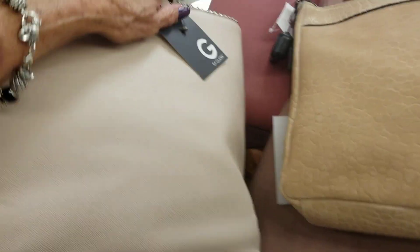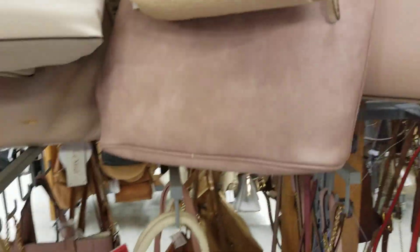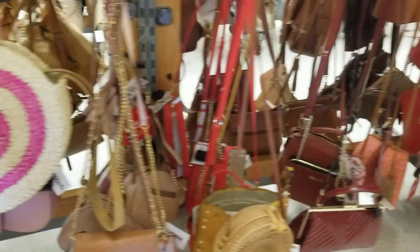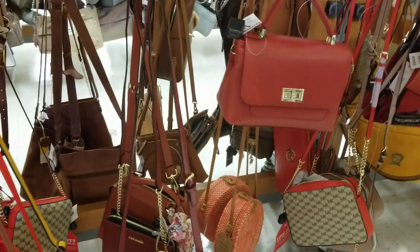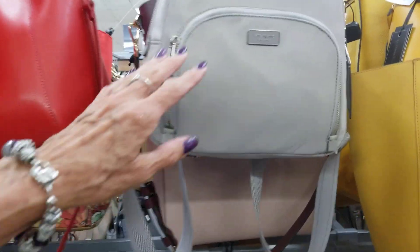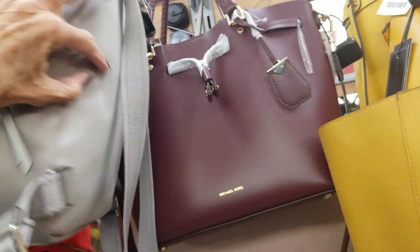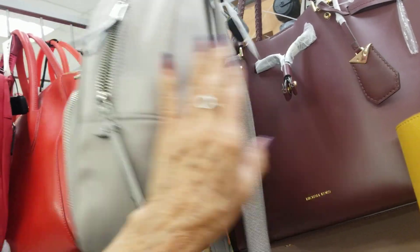Michael Kors — $129 on this one. We've seen that so many times. But I'm looking for Dooneys. A lot of Michael Kors here. And there's some Kate Spade — here's a little Kate Spade backpack for $59.